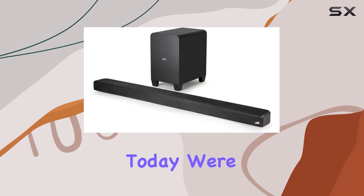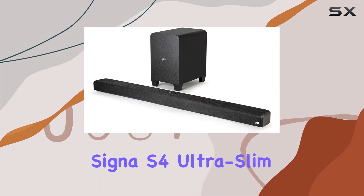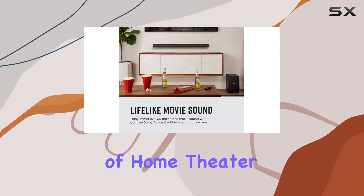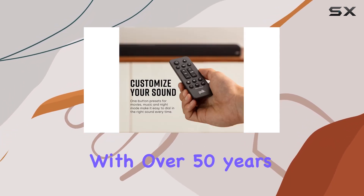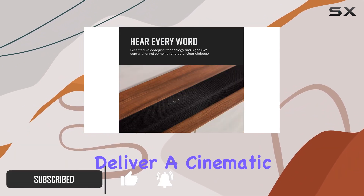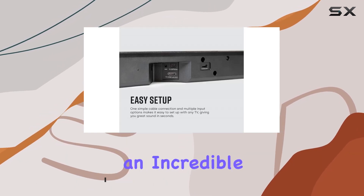Hey everyone! Today, we're diving into the Polk Audio Signa S4 Ultraslim Soundbar, a true powerhouse in the world of home theater audio. Designed with over 50 years of American hi-fi loudspeaker engineering, this soundbar promises to deliver a cinematic surround sound experience at an incredible value.